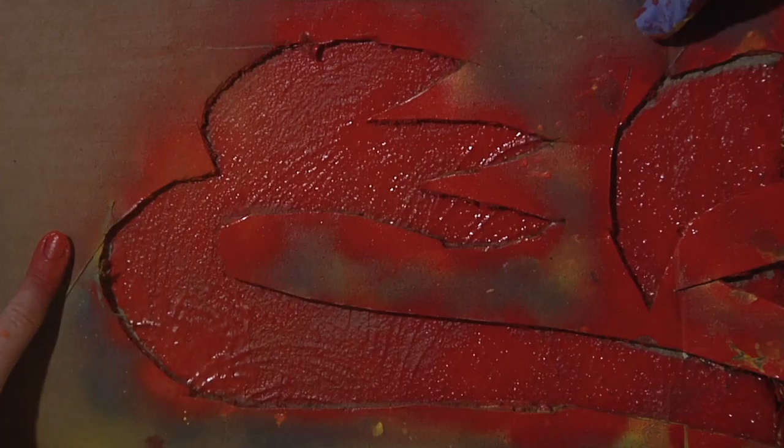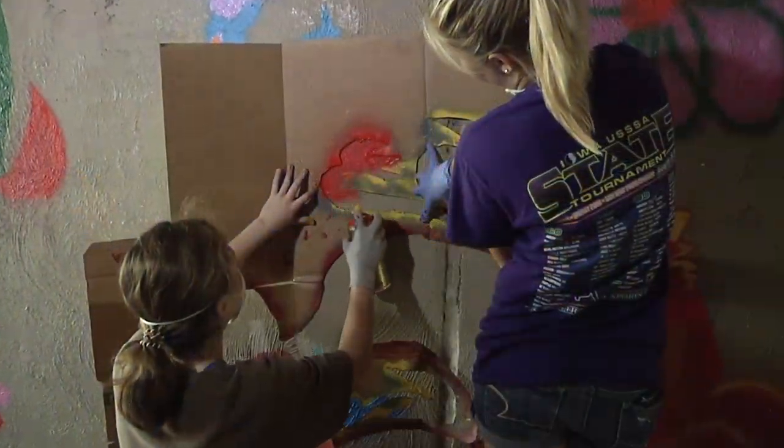Two of my classes worked together to design the initial designs and then we drew them out on stencils. They cut the stencils and then ten students came today to paint.